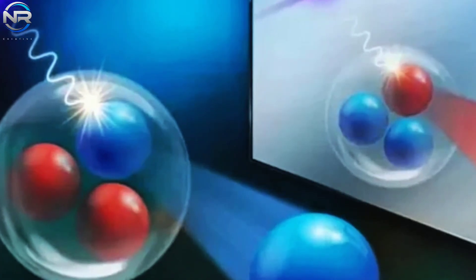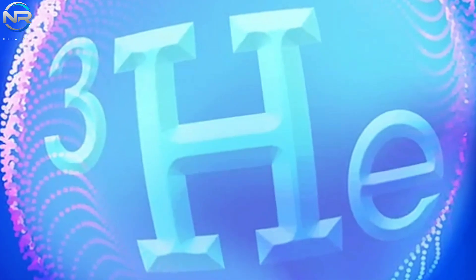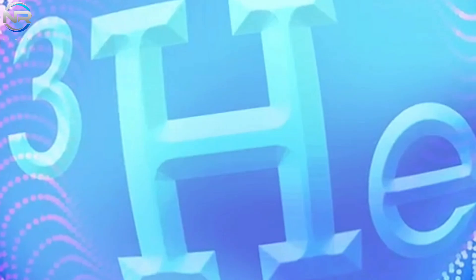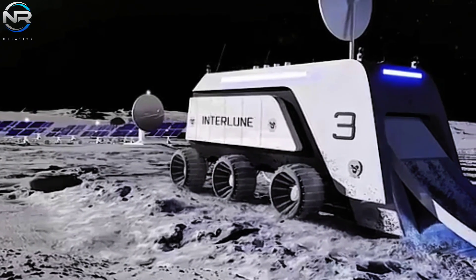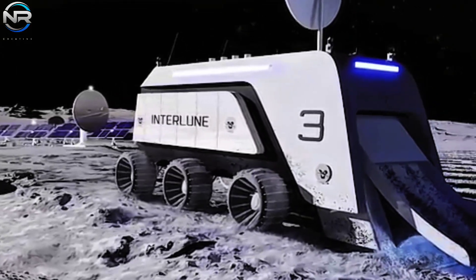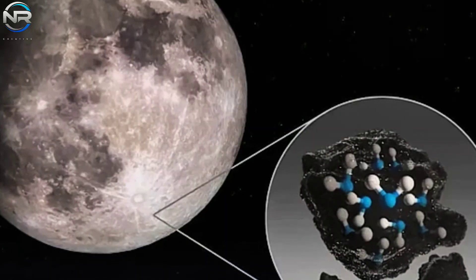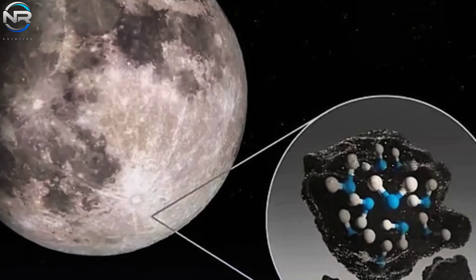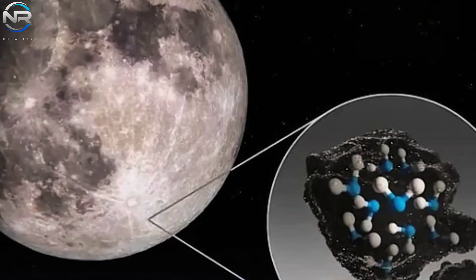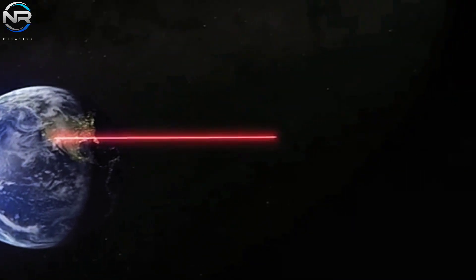Energy is critical to sustaining lunar endeavors, and helium-3 extraction could offer a pioneering solution. Helium-3, a light and sustainable isotope of helium consisting of two protons and one neutron, has long been considered a promising candidate for nuclear fusion power. Unlike traditional nuclear reactions, helium-3 fusion produces negligible radioactive waste, making it an attractive option for sustainable energy. Lunar regolith exhibits much higher concentrations of helium-3 than found on Earth, due to billions of years of accumulation facilitated by the solar wind. When successfully harvested, helium-3 has the potential to power fusion reactors, providing a sustainable and efficient source of energy for future lunar bases and Earth-based systems.